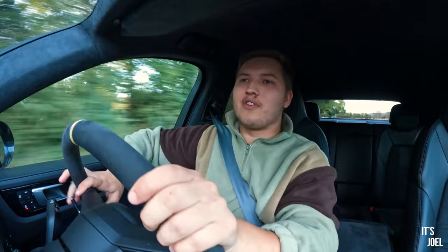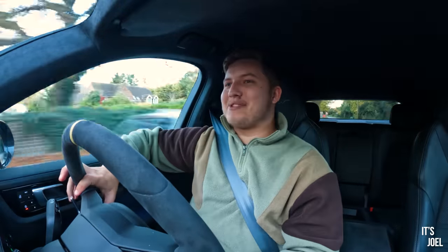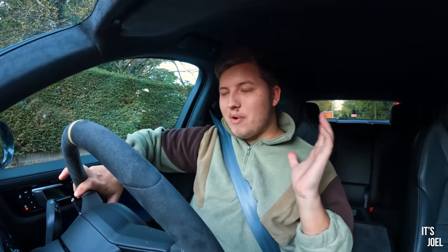This has only reinforced my want and desire to be back in a Porsche — and to be in my very first Porsche SUV, a Cayenne. So I am actively looking for one at the moment, and hopefully soon on the channel we'll have one. You can help expedite that process by giving this video a thumbs up so it gets more views. Subscribe to the channel and turn on the notification bell. A huge thanks to Porsche GB for supplying me with this car — I loved it, absolutely loved it. And thanks to you guys for watching. Until next week, when we'll be looking at more performance SUV related content — I'll see you all very soon.